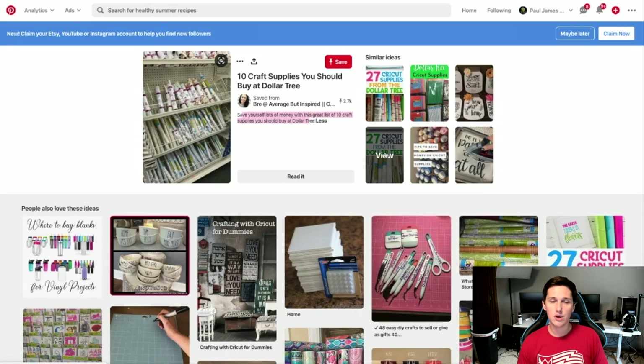I would go and create content similar to theirs. A site you can use to create pins is Canva.com — a very powerful tool that lets you create easy pins like '27 Cricut Supplies from the Dollar Tree' without any design experience. You could also go on Fiverr.com and have someone create the pins for you if you don't want to do it yourself. That's step two: start creating content.